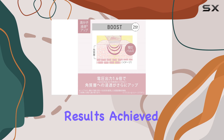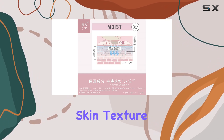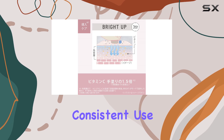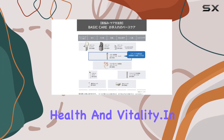In terms of performance, users rave about the visible results achieved with regular use. From refined pores to improved skin texture, the Panasonic EHS-T0A delivers on its promise of radiant, youthful-looking skin. And with consistent use, you'll notice a marked improvement in overall skin health and vitality.